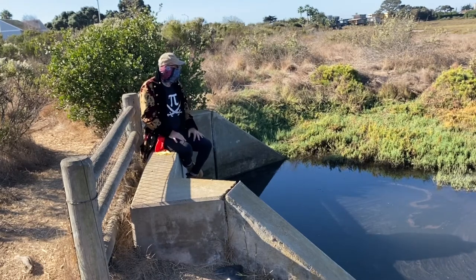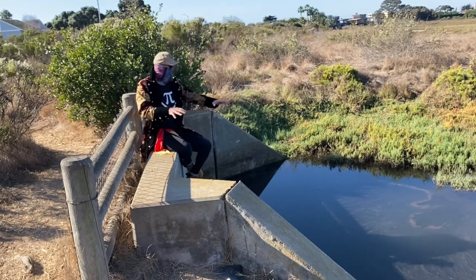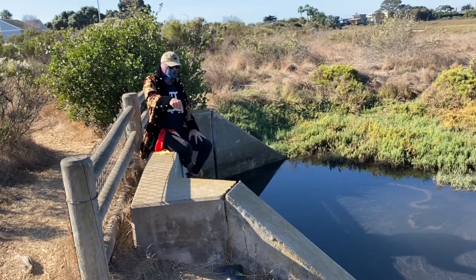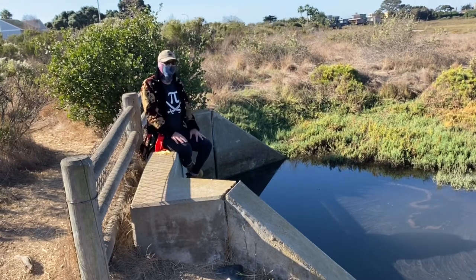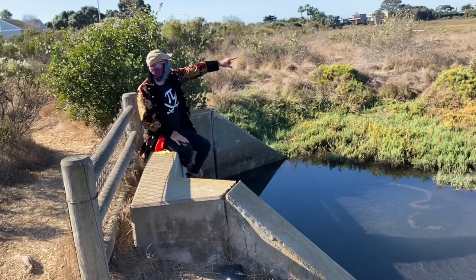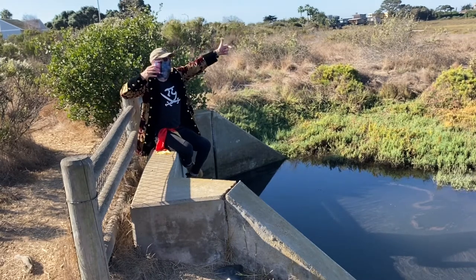This is a tidal creek — this is Ash Avenue tidal creek. There was a structure here before but it was completely redone in the Ash Avenue restoration. Franklin Creek is on the other side, constrained between those two levees over there that we can't quite see yet.